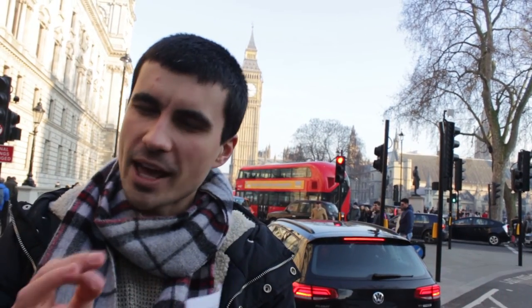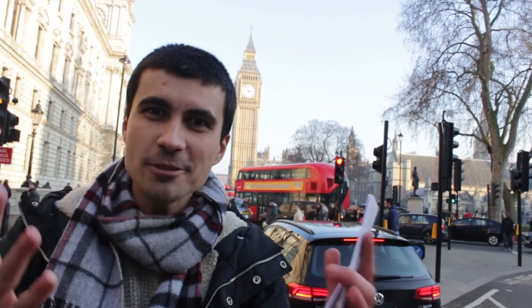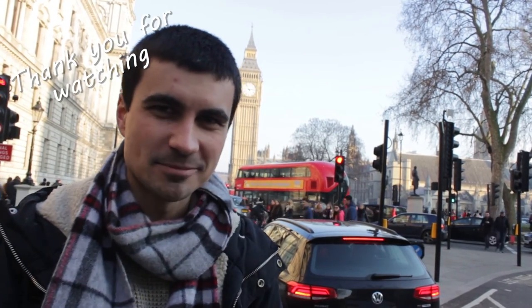That's about it for today. Thank you very much for watching. I really hope you liked this video — if that's the case, like it and share it with your friends. I'll see you next time!